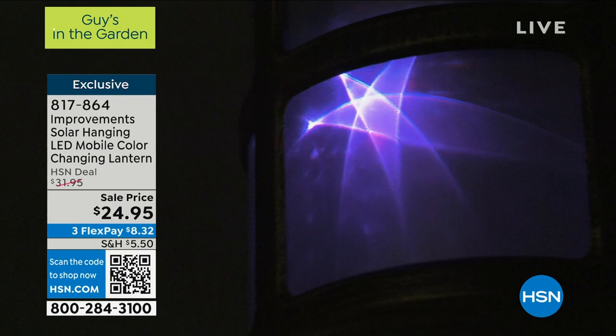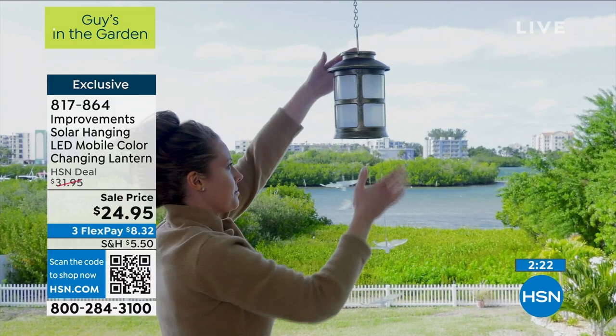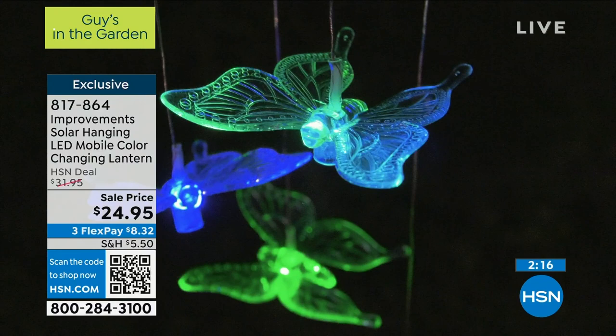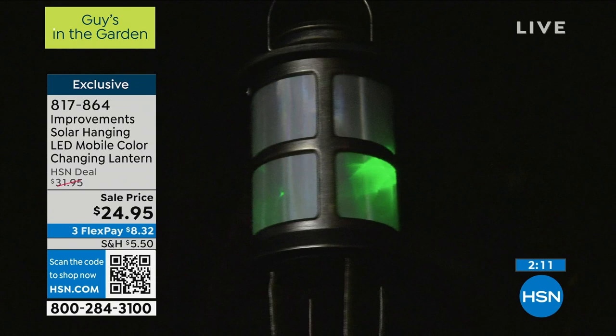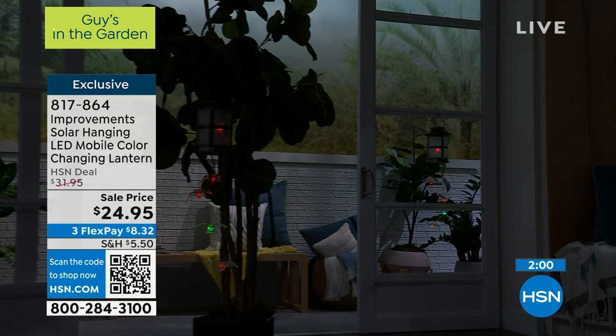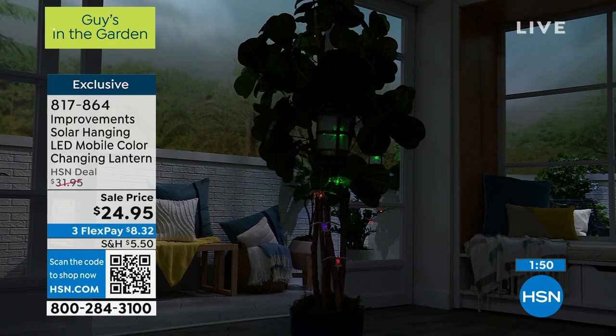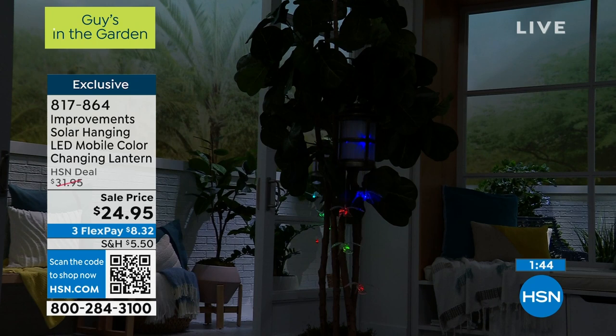This might be that one piece you're looking for to add to that outdoor space, that balcony. It gives you that great antique look during the day and then that beautiful, magical look at night. A little bit of lighting goes a long way. But Deb, lighting normally comes with running wires, digging trenches, finding an outlet, hiring somebody. None of that — you just hit the button on top, hang it in the sun, and that's it. Mother Nature provides the power. And Improvements is exclusive here at HSN — you're not going to see this anywhere else.